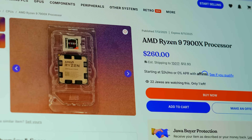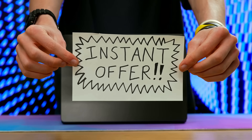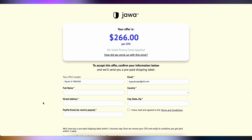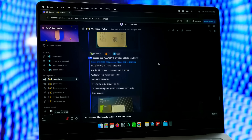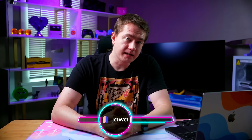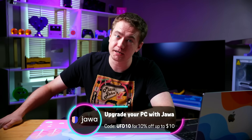I tend to talk a lot about GPUs when I'm blabbing about Jawa, so we're staying fresh today — a CPU deal for ya: AMD Ryzen 9 7900X for $260. If you're still on AM4, this might be a great way to move into AM5. You can always make the number smaller by trading in your older CPU — Jawa's CPU trading program is super easy, takes less than a minute. And of course Jawa has GPUs too with the same trading program. You can also discuss builds in their official Discord. Use code UFD10 to save 10% off up to $10. Thanks to Jawa for sponsoring.